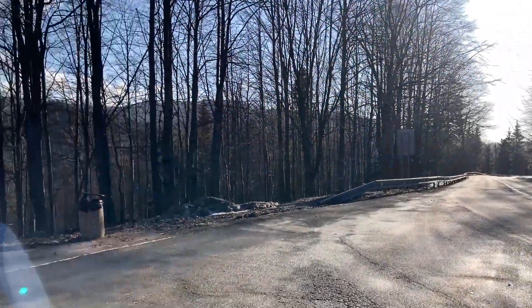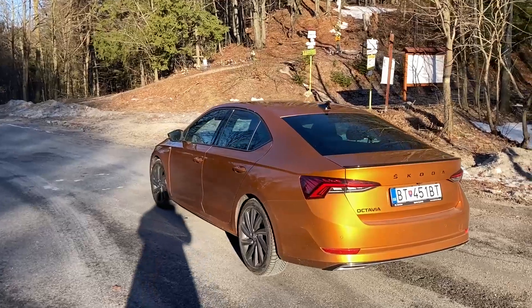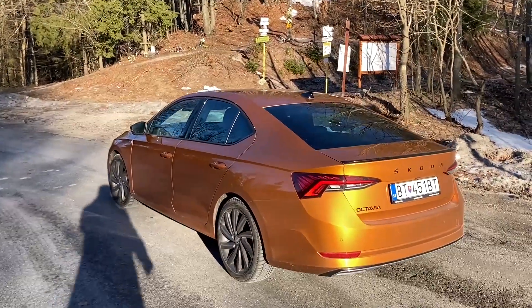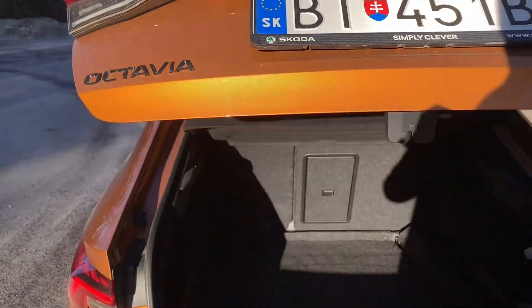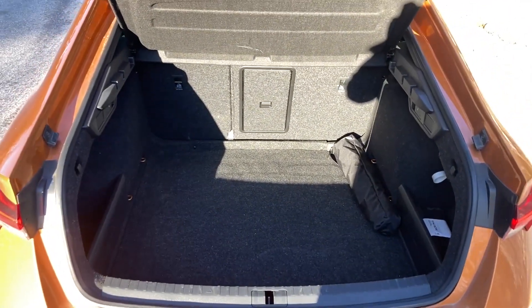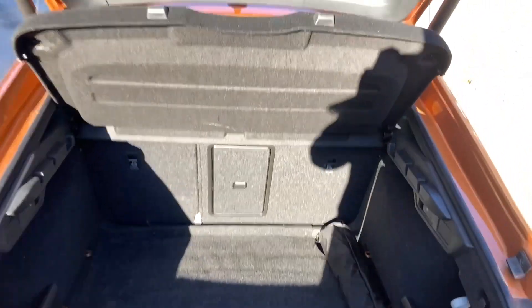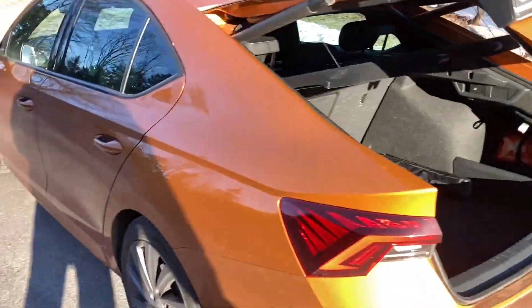We're now on a mountain pass and this is the Skoda Octavia Sportline. Look at the way it shines in the sunshine — beautiful. Let's have a quick walk around the car. We have an electrically opening door to the boot, which is enormous as it is a Skoda. Pretty nice and very practical of course.